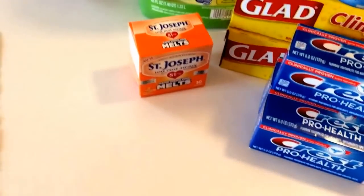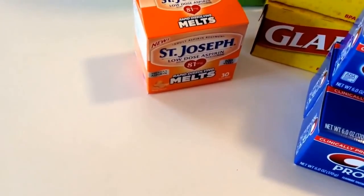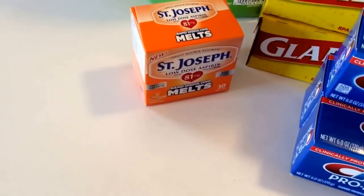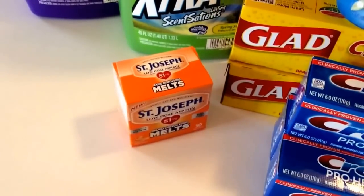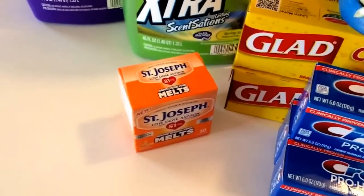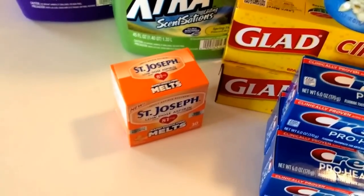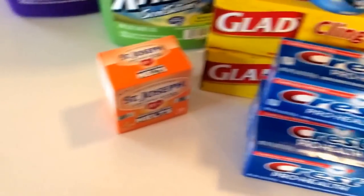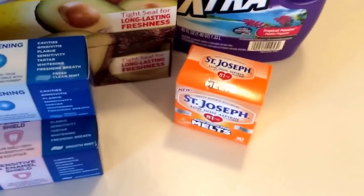The next deal is on the St. Joseph low-dose aspirins. These are 30 in the box and are $2. We have a $1 off coupon that was just in the SmartSource insert. Clip that coupon. When you buy one, you earn 1,000 points or $1. So it brings the total cost from $2 to completely free. Make sure you take advantage of that and get those free aspirins.